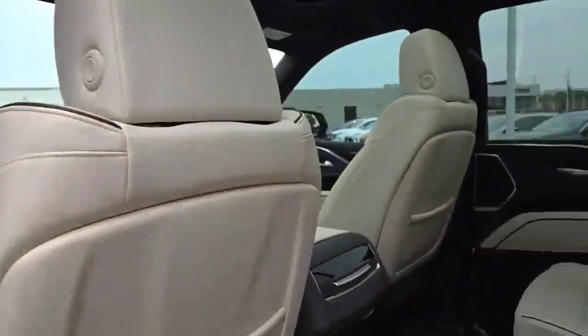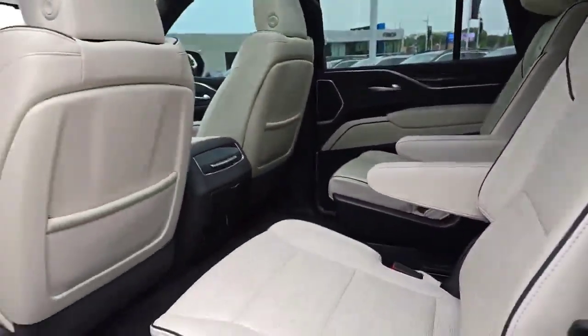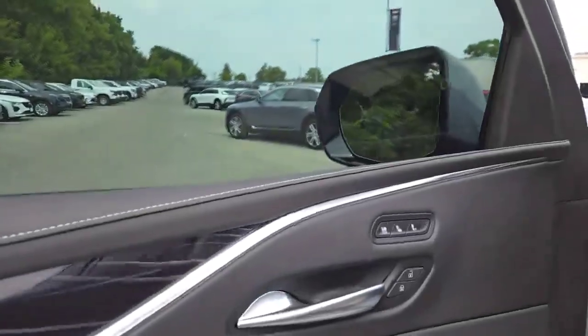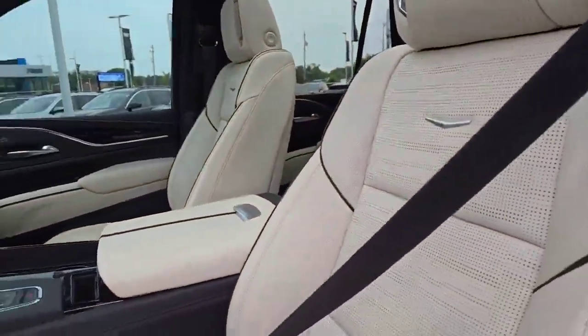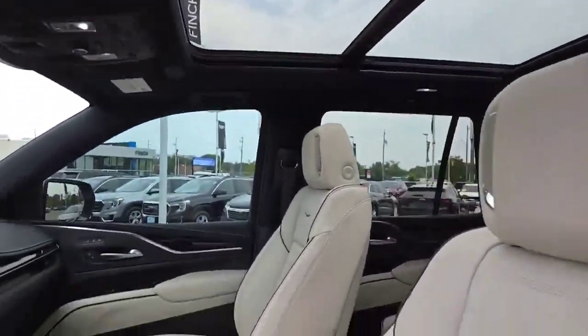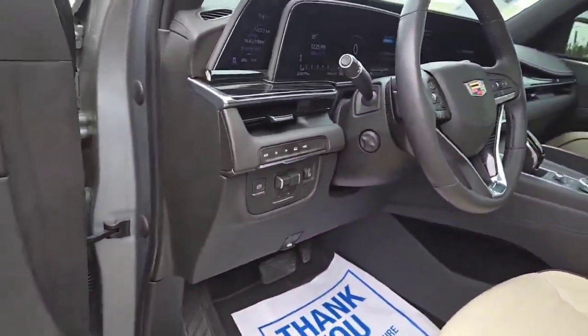Step inside and we have the light interior to give it some contrast, perforated leather that's heated in the second row, and up front memory seat for the driver, a heated steering wheel, heated embedded seats, panoramic roof, wireless charger, and much much more.